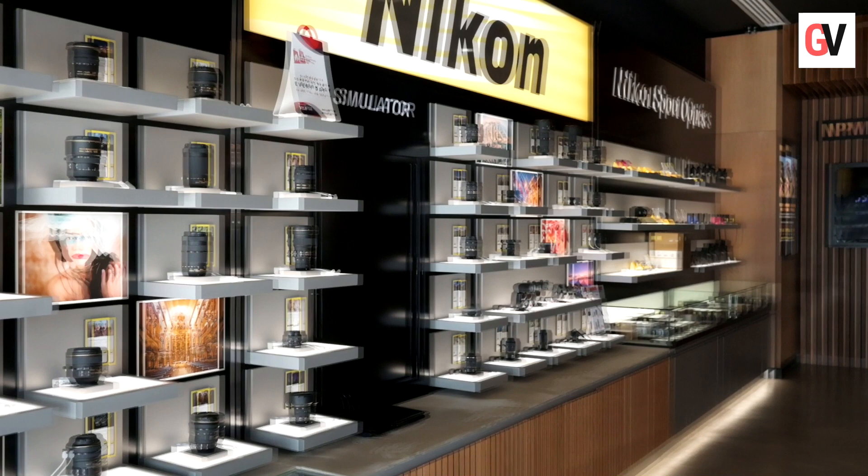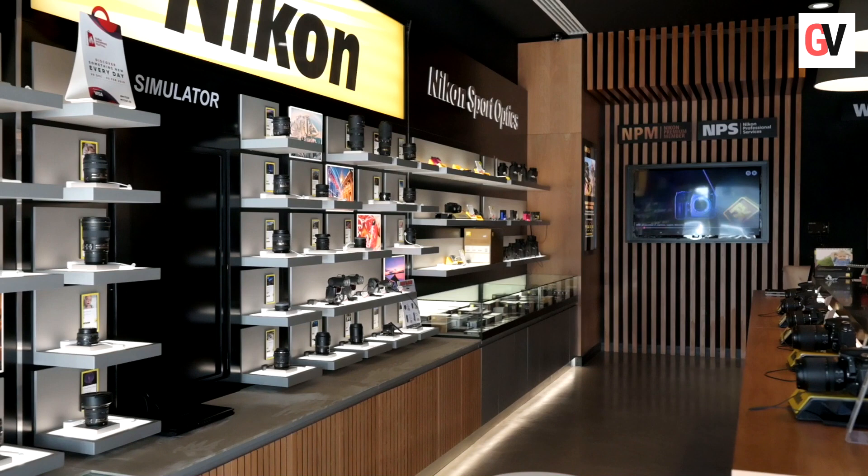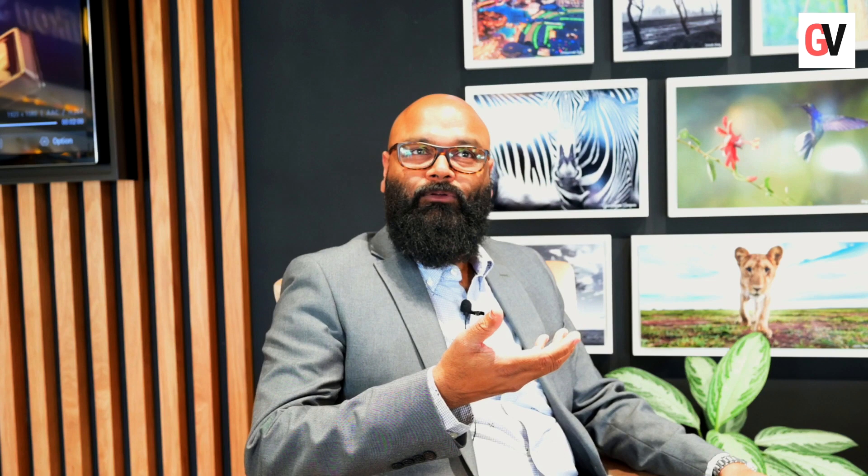In the Nikon Experience Zone, we have a lens wall where around 60 different lenses are displayed. It's an amazing experience for someone who is really into photography — to grab those lenses in your hand and try them on any of the Nikon cameras, whether it is a DX, FX, or even the new mirrorless system. So you can have the real-time experience of getting results with a particular lens.